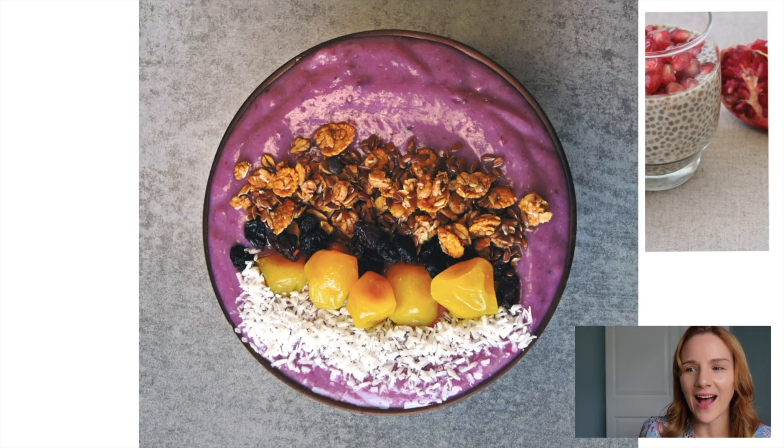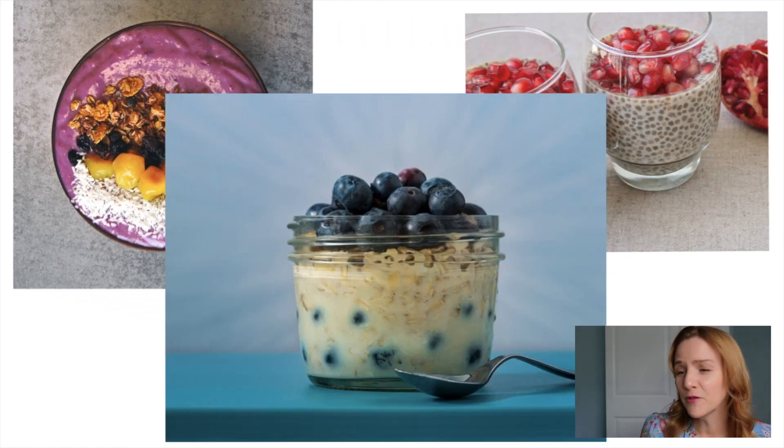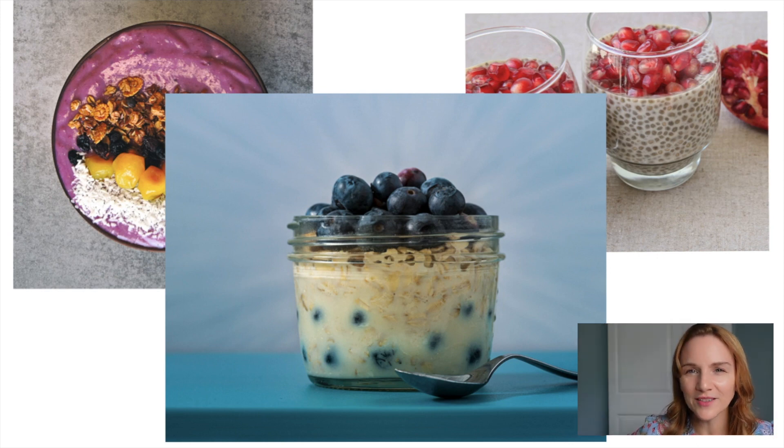Another example would be an acai smoothie bowl. Acai is easiest found in the frozen food section in a pureed mix. You take that frozen pureed acai, mix it with banana, mix it with milk, put it in a blender, pour it in a bowl, and then top it off with something crunchy like a little coconut flakes, nuts, or granola. These smoothie bowl recipes are all over the internet and people are very creative with them. And if you haven't tried overnight oats, you've got to try it. You add your oatmeal to a little bit of milk of your choice, some sweetener. You can even put blueberries in there overnight, or add them in the morning.